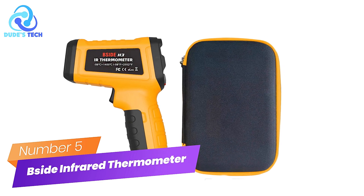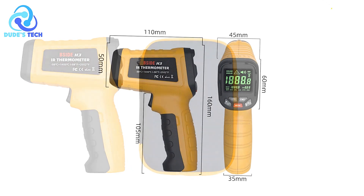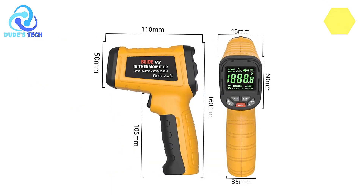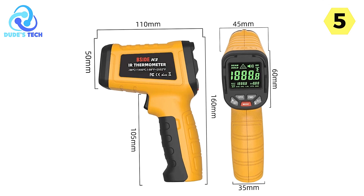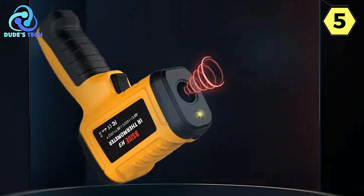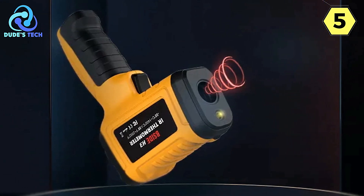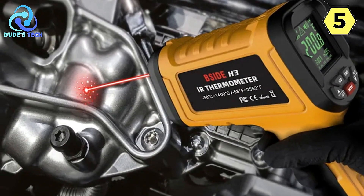Number 5: BSIDE Industrial Infrared Thermometer. I recently had the opportunity to test out the BSIDE Industrial Infrared Thermometer, specifically the BSIDE H3 model, and I must say I'm thoroughly impressed with its performance. This non-contact digital laser temperature gun offers a wide range of features that make it an invaluable tool for professionals in various industries.